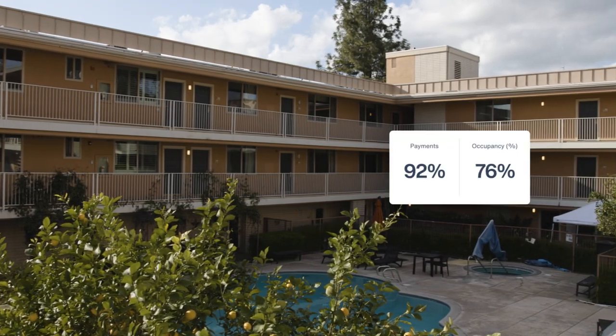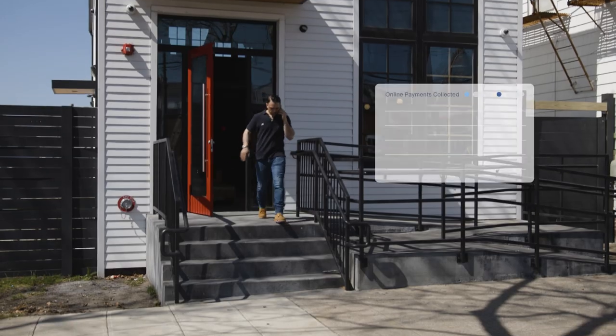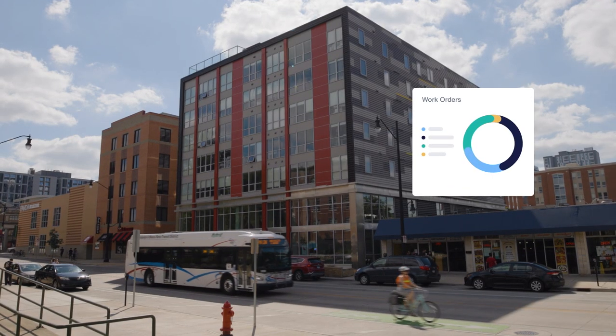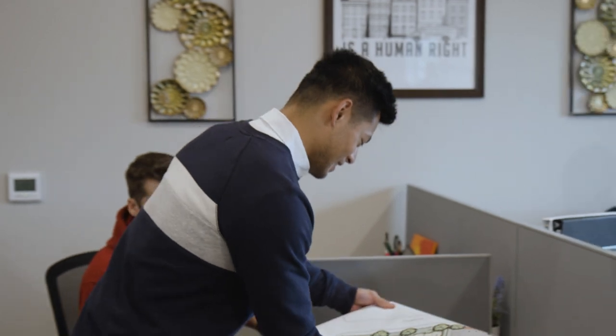AppFolio helps you scale your business with truly efficient automated workflows that tackle manual processes for your teams, so they can focus on high-value work that builds your business.